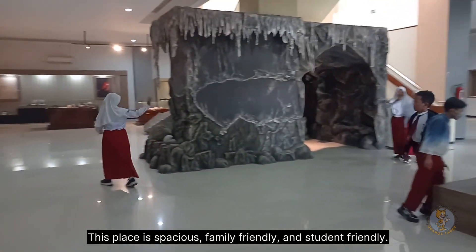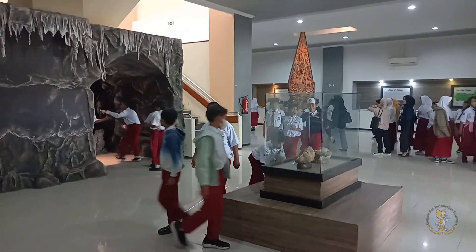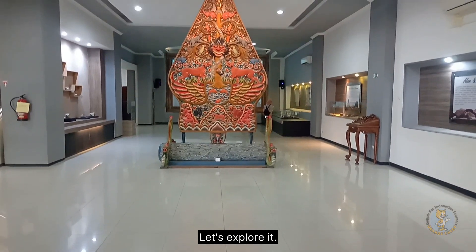This place is spacious, family-friendly, and student-friendly — perfect for a school outing too. Is there anything better than experiencing a new place with our friends? Let's explore it.